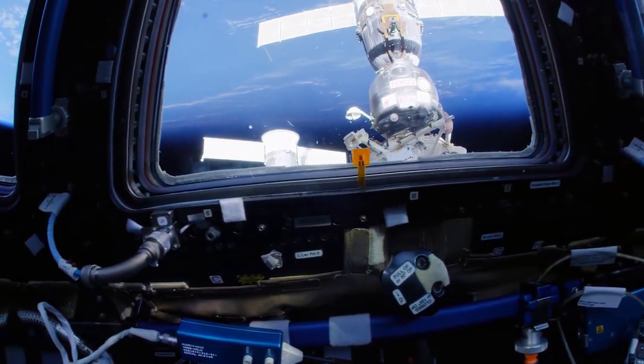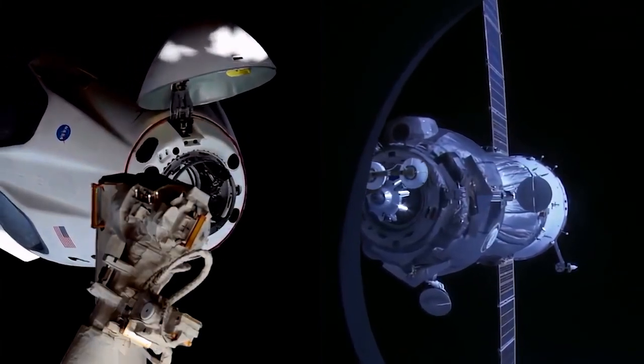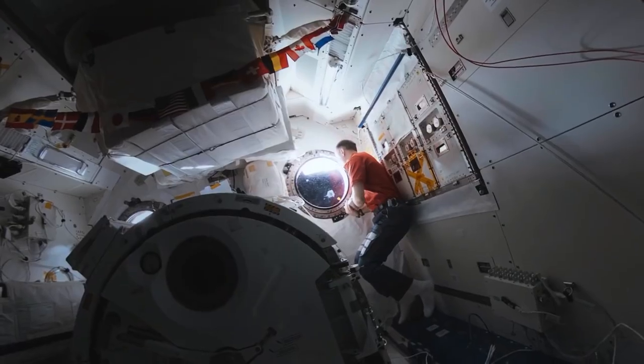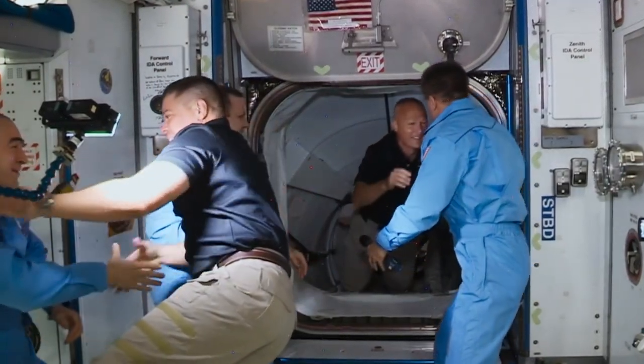Next, we move on to the arrivals and departures. Astronauts come and go from the ISS on a regular basis, and each time a new crew arrives, they are greeted with hugs and smiles from the current residents.